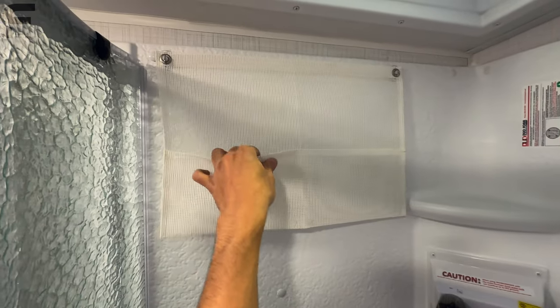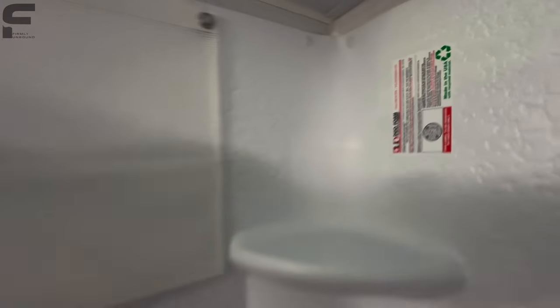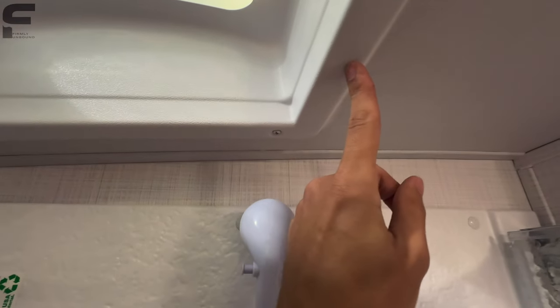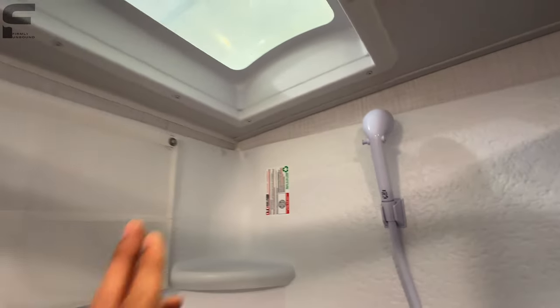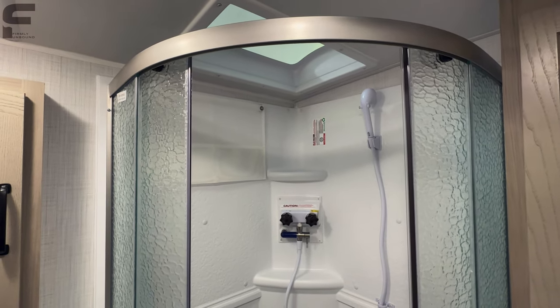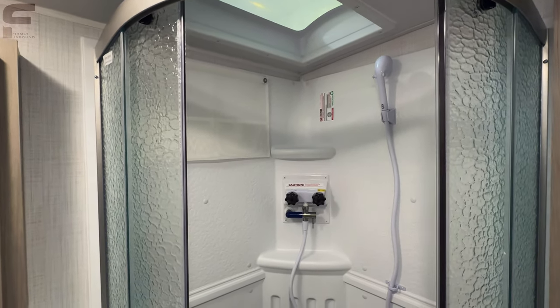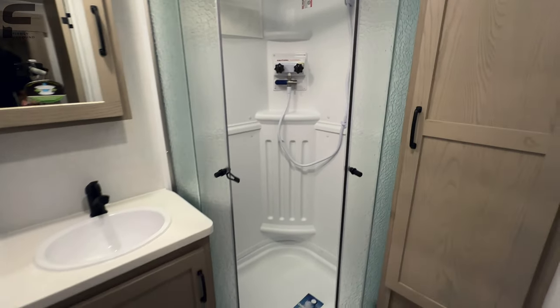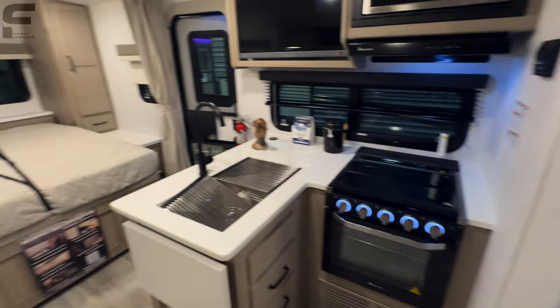There's also a net here for some storage in the shower. Stepping inside, the ceiling height is not bad at all — right at about six foot two to the skylight. I think at six-two I can definitely comfortably fit in this space. And that is just about everything on the inside. If I missed something, let me know in the comments.